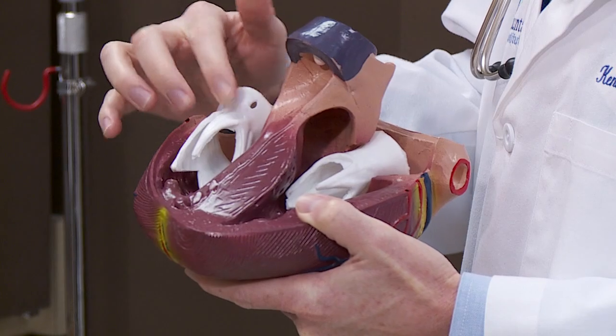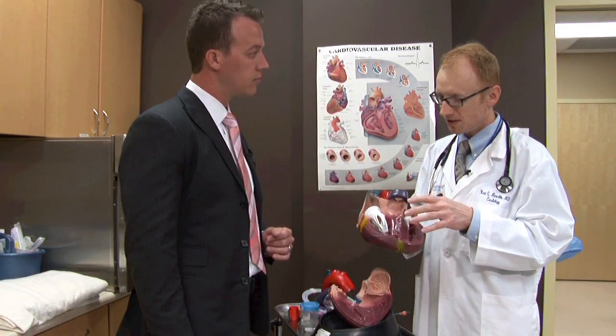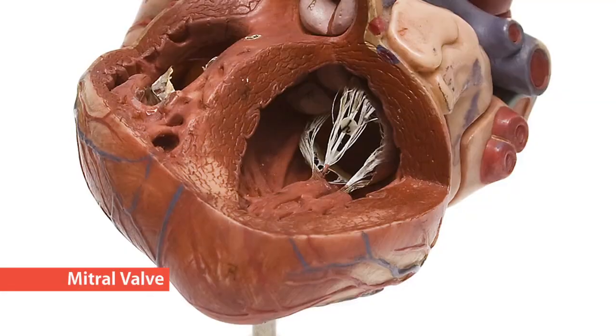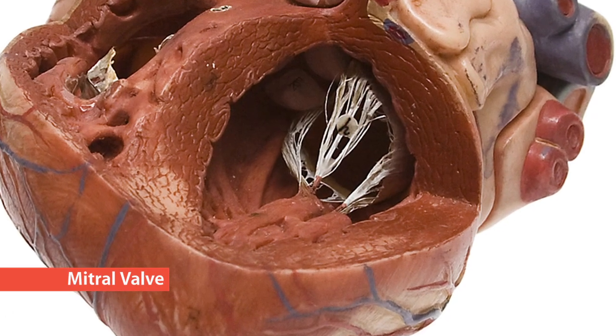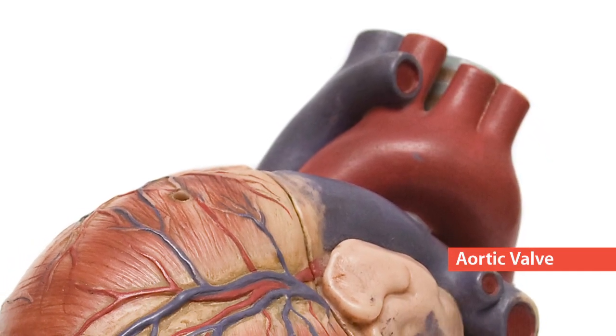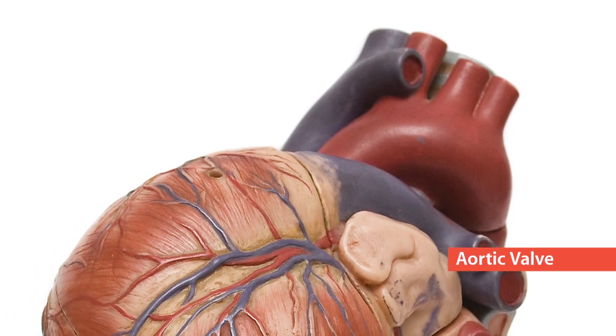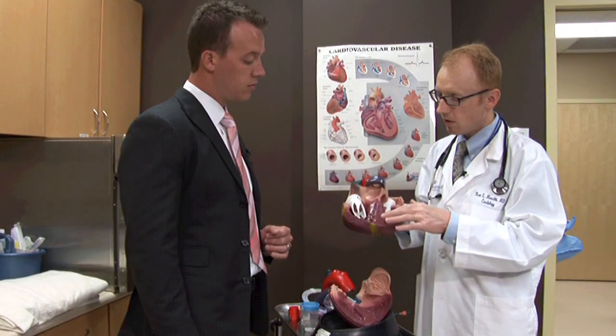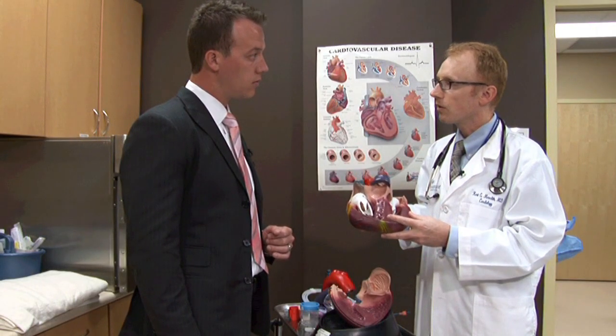Which one of the valves is most important or works the hardest? All four of the valves can be involved with diseases, but the ones that cause really serious heart disease are the mitral valve and the aortic valve. Those valves are involved with pumping the blood from the left side of the heart, which is really where the circulation to the body occurs.